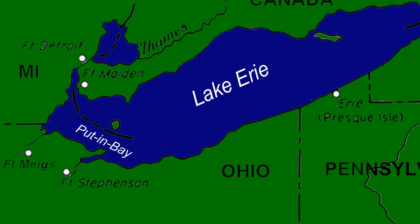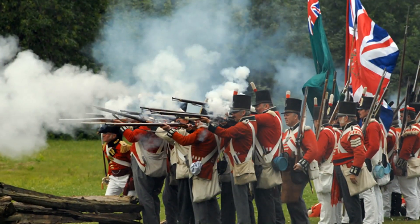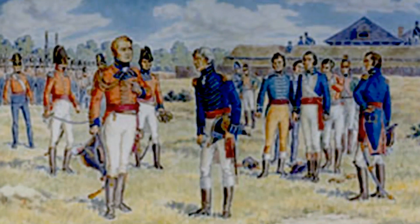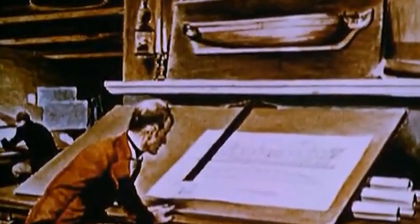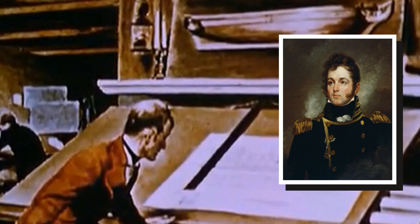The Battle of Lake Erie, also known as the Battle of Put-in Bay, took place in September 1813. British control of Lake Erie had given them control of American territory, including Detroit. To break that control, the Americans built a fleet of small ships in the sheltered harbor at Erie, Pennsylvania, under the supervision of shipwright Noah Brown and Master Commandant Oliver Hazard Perry.